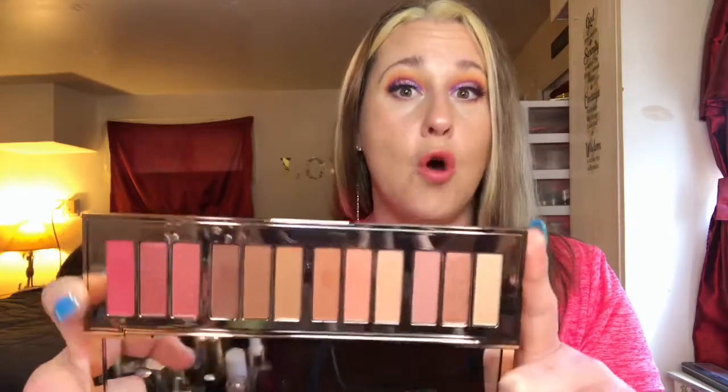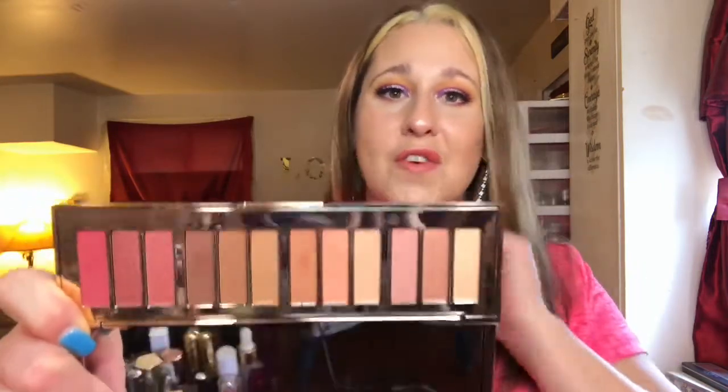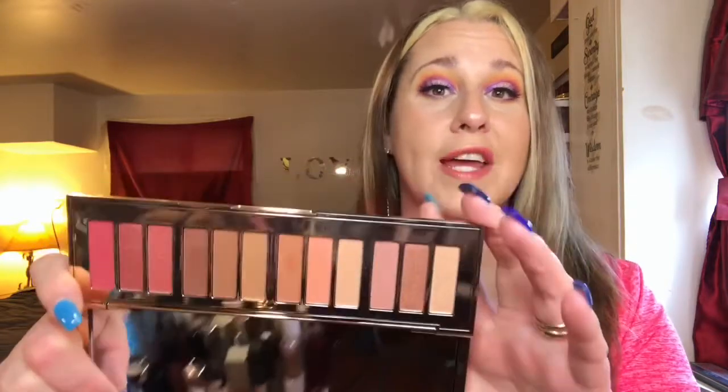My most expensive palette in my collection is the Charlotte Tilbury Pillow Talk palette, coming in at $75. It's not the most expensive palette on the market, but it's the most expensive in my collection. It is such a beautiful palette — the undertones are out of this world, so incredibly beautiful. I received this for my birthday from my loving husband. This palette looks kind of boring and basic but it is so stunning and perfect for everyday wear.